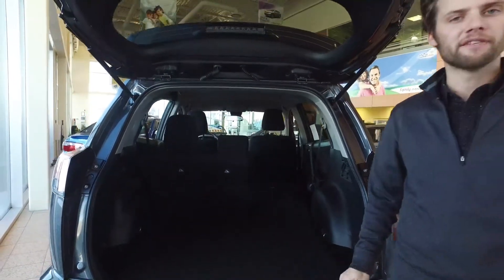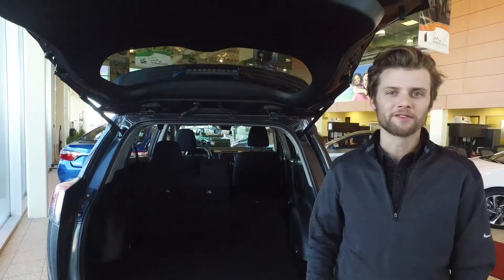It's a great vehicle with the flexibility to fit your lifestyle. Thank you for tuning in to Cochrane Toyota's One Thing.